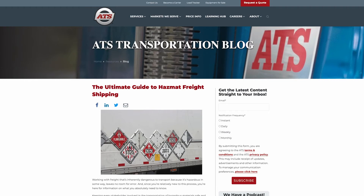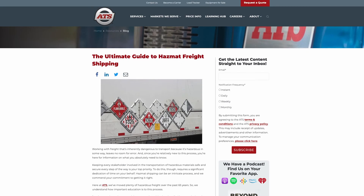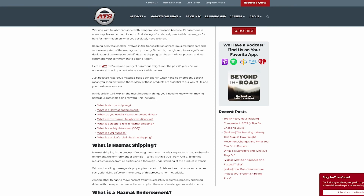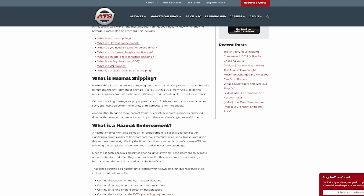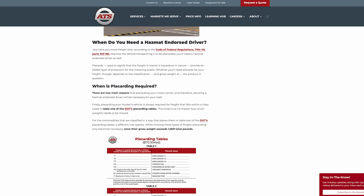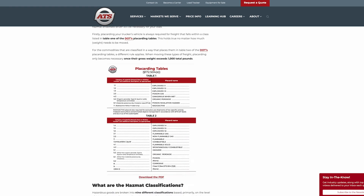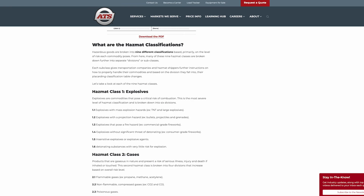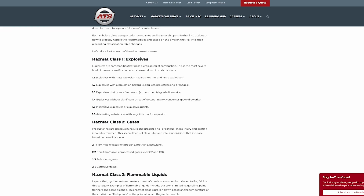Now that you know when hazmat placards are required and the six main parts, the next step is for you to learn about the nine different classes of hazardous materials. If you click the link down below, it'll take you to the Ultimate Guide to Hazmat Freight Shipping, which is located in our Learning Hub. The ATS Learning Hub has hundreds of free resources for you to go check out and learn everything there is to know about the trucking industry. Thank you and have a great day.